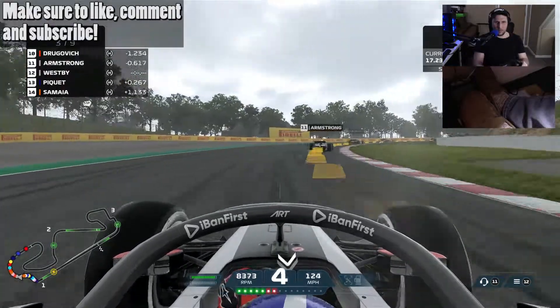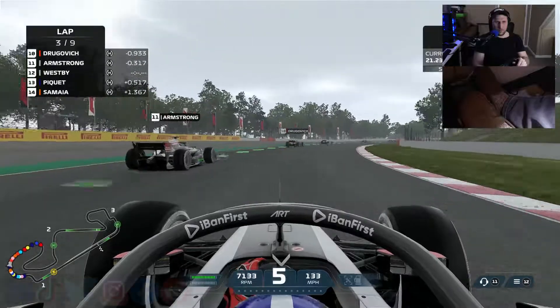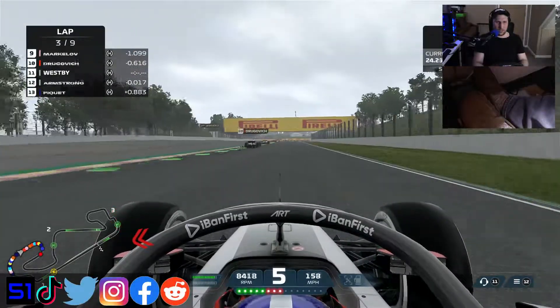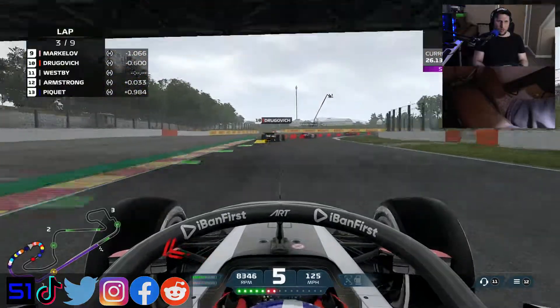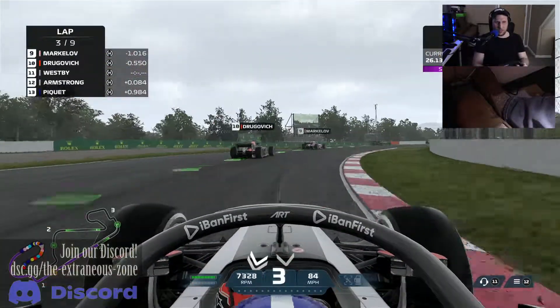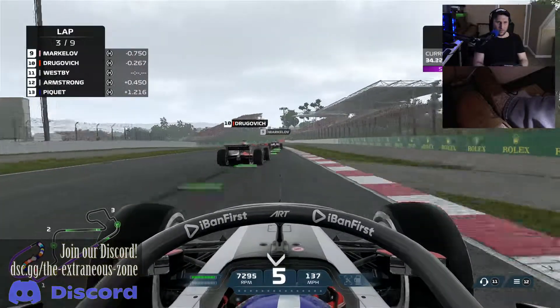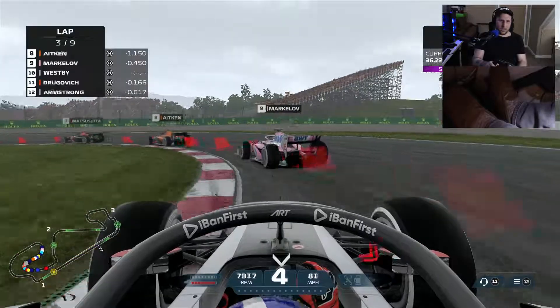Nice. Armstrong has a little bit of a slow turn there, but we're able to capitalize on it. He has really wanted to make sure that he takes that spot back. Not going to let him. I'm going to dive down on the inside of that one.